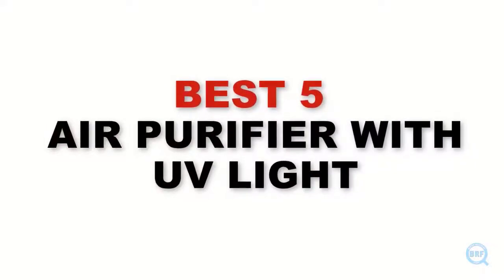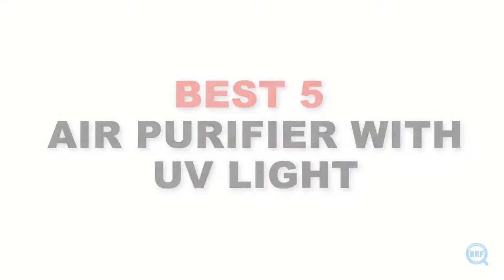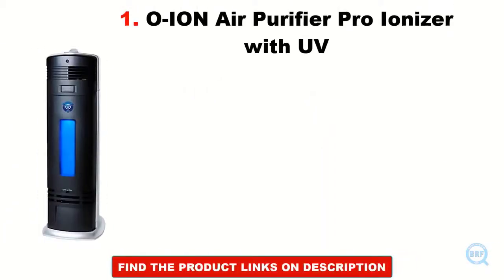Here we will help you to get the best air purifier at your convenient budget. O-Ion Air Purifier Pro Ionizer with UV.